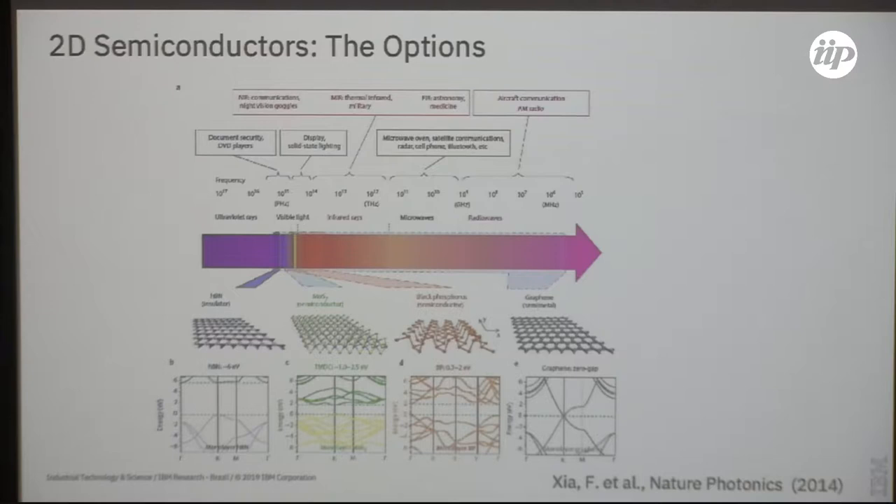All these layered materials can be used for different purposes because their band gaps and exciton energies depend on the particular material, and in some cases on layer stack thickness. From a photonics and optoelectronics standpoint, it's interesting that you have a catalog — you pick where you want your emission or absorption energy to occur, you take the material, exfoliate it, build a device, and study it. That in theory is the plan.